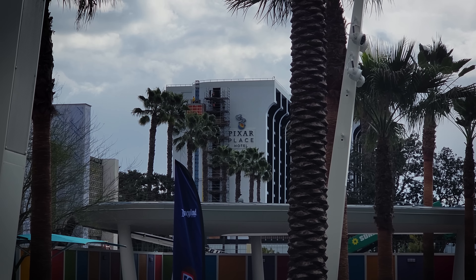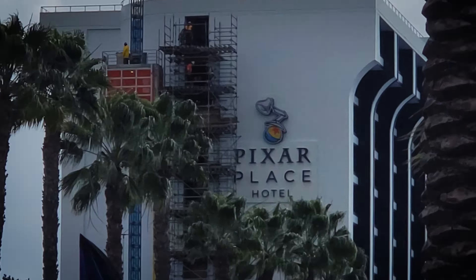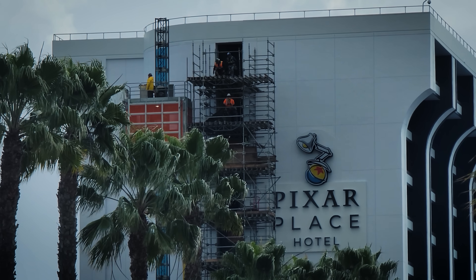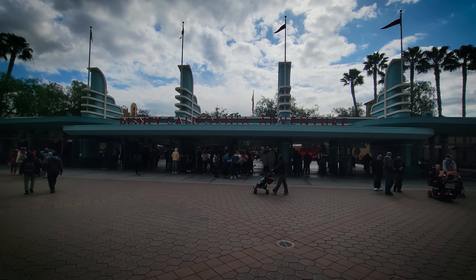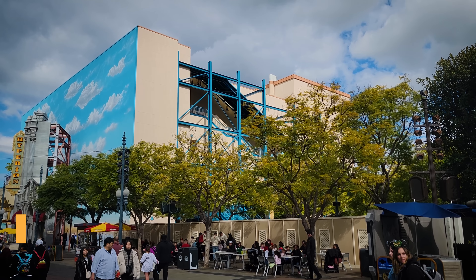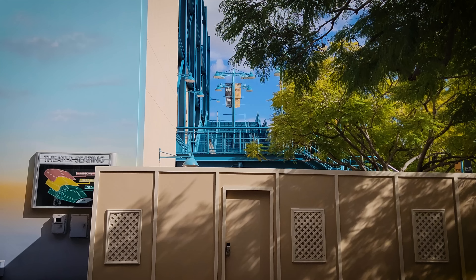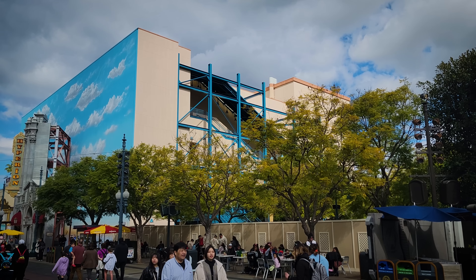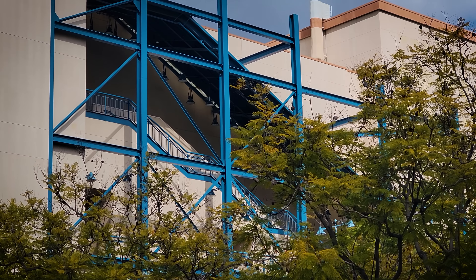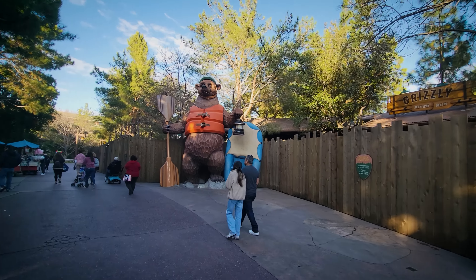On our way out, I noticed some guys doing some perilous work on the Pixar Place Hotel with scaffolding up on the side where they just installed the new logo. Let's go to California Adventure — checking out a couple of projects there. The scrim and scaffolding is down at the Hyperion Theater, revealing what I assume to be a brand new paint job. They have painted these stairs and the facade, giving it a new blue paint on the steel.